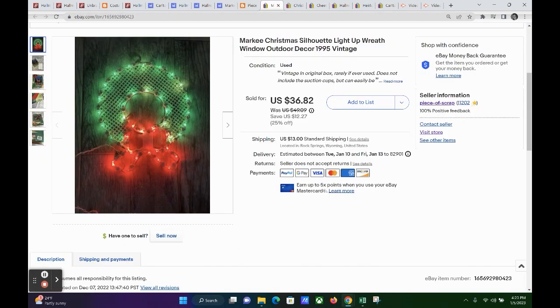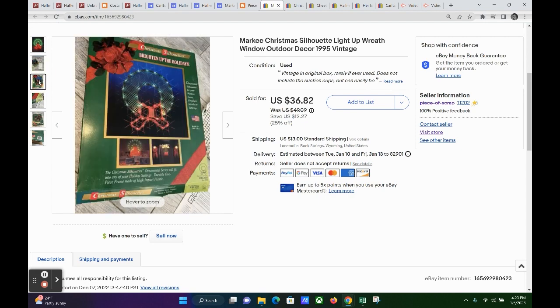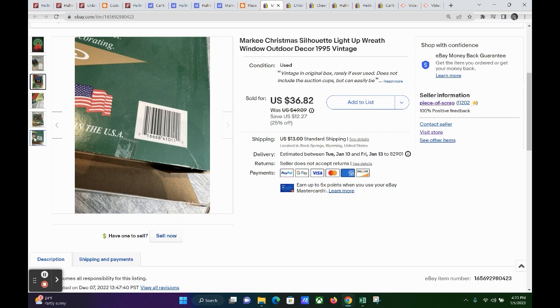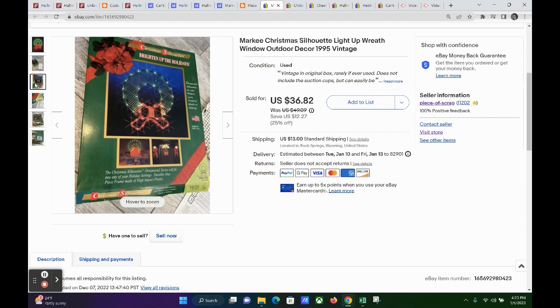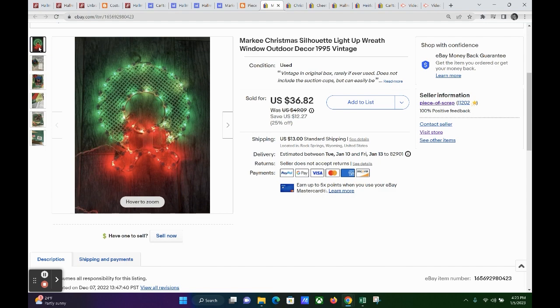Here is the Wreath Silhouette Light Up Christmas Decoration. I paid $3 for this one as well. It sold at the beginning of December — I accepted an offer of $17.50, and the buyer paid $13 shipping, so about $30 all in. I had it priced high at $49 since it was vintage in the original box and I'd just sold the other one for $42. But it was the beginning of December, they low-balled me at about half my asking price, and I did not want to sit on it for another full year. Keywords: Marquee Christmas Silhouette, Light Up Wreath, window, outdoor decor, $19.95, and vintage.